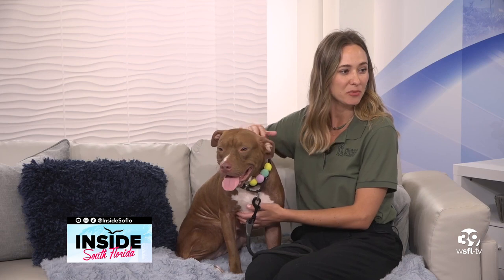Talking about the vetting process behind adopting a cat or a dog — if someone is interested in adopting Colita, they head to the website humanebroward.com and fill out the pre-adoption application. We're open seven days a week from 11 to 6, and you can walk in without an appointment to come meet one of the amazing animals.